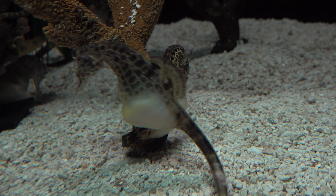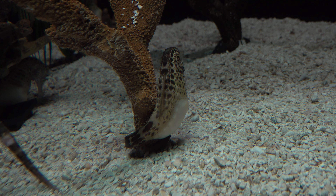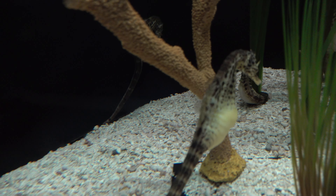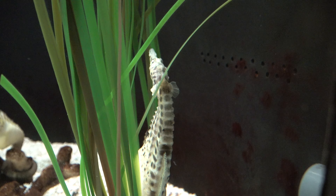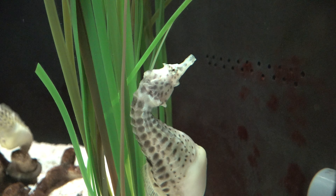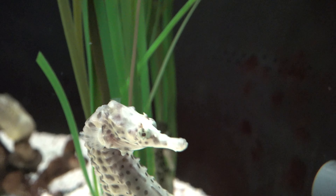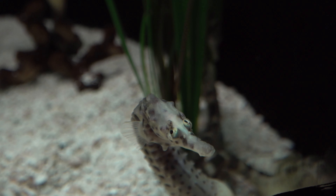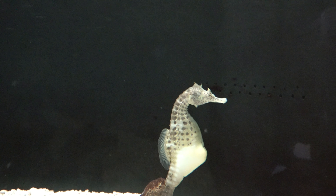Seahorses are mainly found in shallow, warm saltwater throughout the world. They live in sheltered areas such as seagrass beds, estuaries, coral reefs, and mangroves. Four species are found in the Pacific waters from North America to South America. In the Atlantic, Hippocampus erectus ranges from Nova Scotia to Uruguay, and colonies have also been found in European waters.